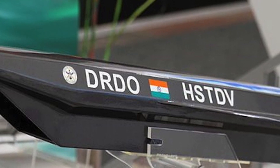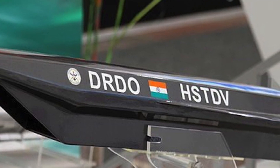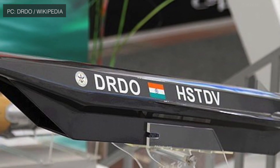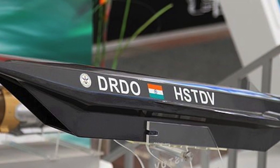India has conducted its first ever test of a hypersonic weapon. The Hypersonic Technology Demonstrator Vehicle, developed by Defense Research and Development Organization, was launched on 12 June 2019.